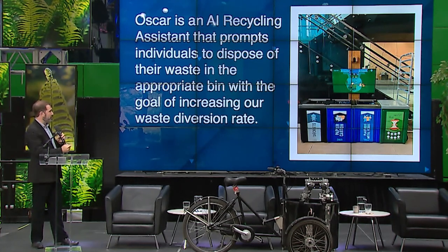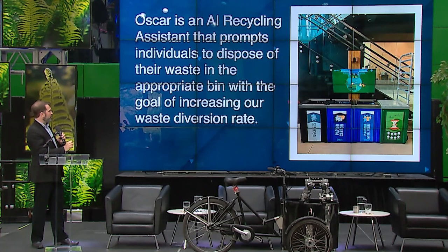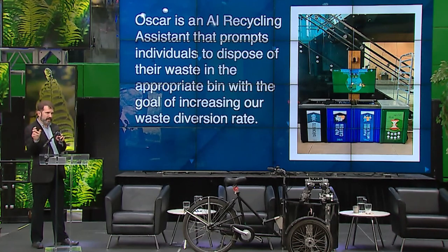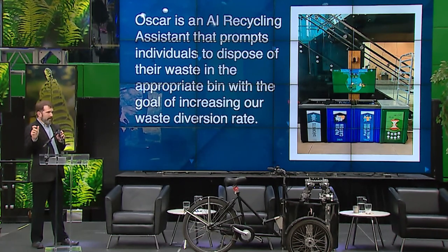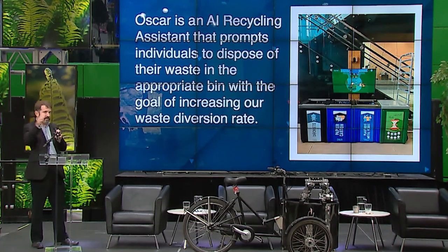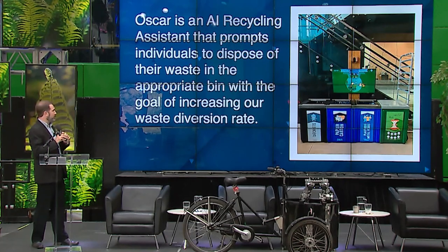Being an AI, Oscar learns over time. There are some items it may not completely recognize, but it'll make suggestions — for example, if it's a cardboard thing it should go here, if it's that it should go there. As a bit of a teaser: if anyone wants to go check it out, see what happens when you put your cell phone in front of it.